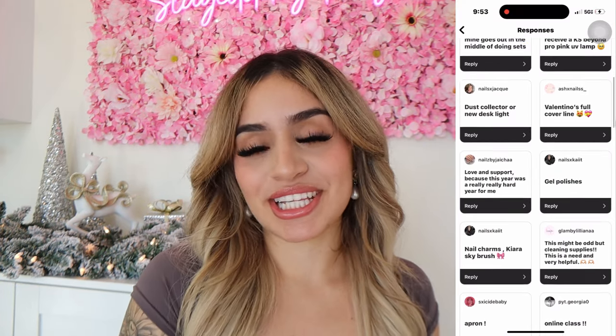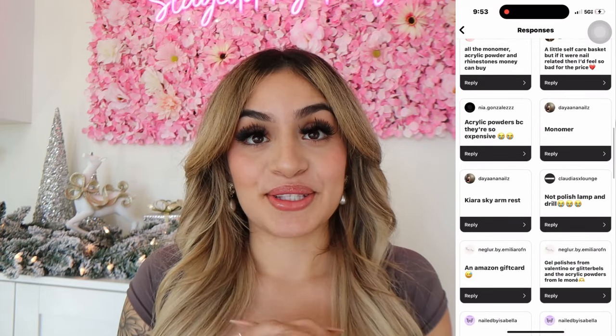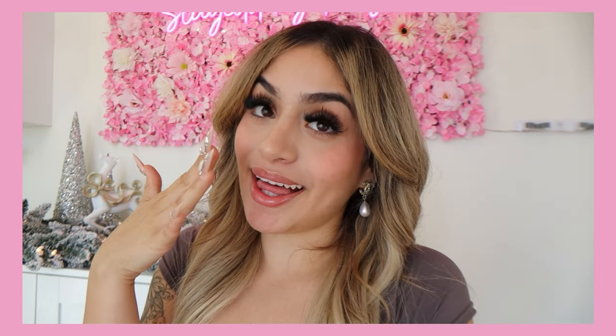One of my top love languages is gift giving and I wanted to make sure all nail techs were heard. I asked for your guys' wish list on my Instagram and I got many great ideas, so I came up with 50 gift ideas for nail technicians. So enough rambling, let's get to our list. And stay tuned to the end of this video for some exciting news — maybe a little giveaway.